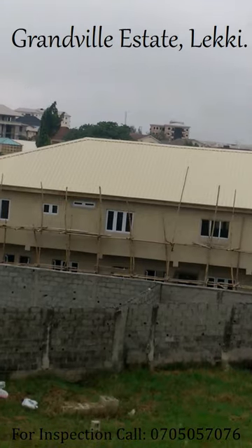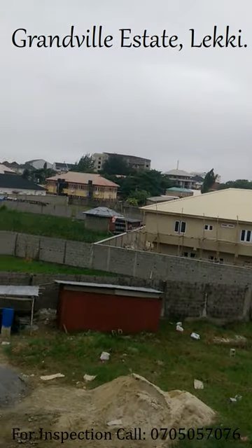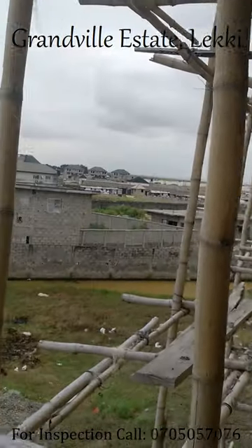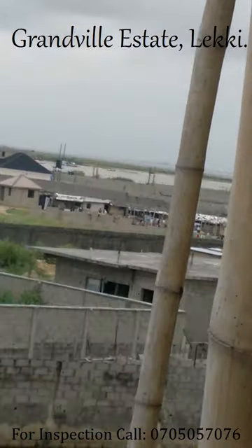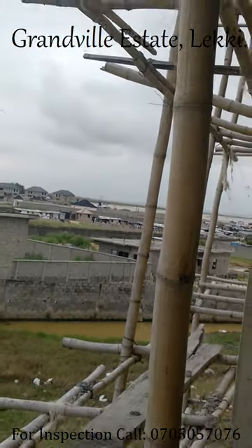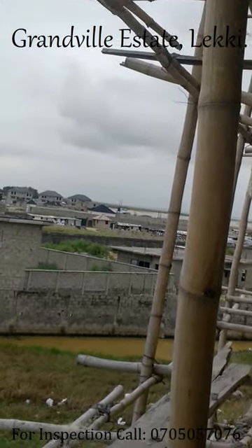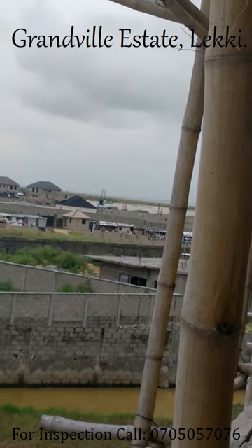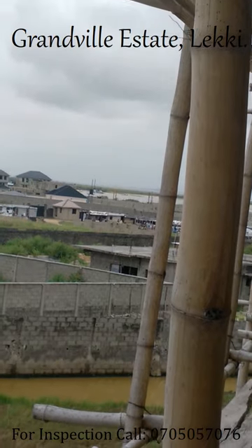You can see the environment is already well developed. If you look beyond this way, that's where we have the new Orange Island coming up — the extension of Banana Island. If you look further there, you will see the water, you'll see the sand filling. A lot of people have bought into it and I heard it's even fully sold out.